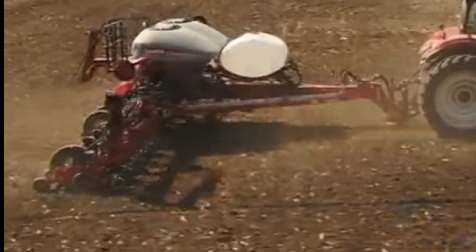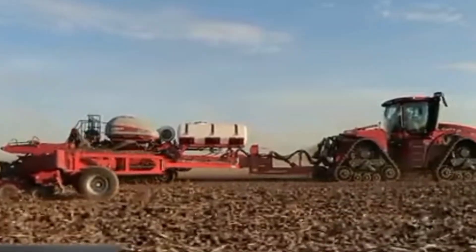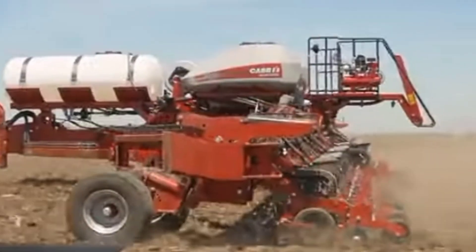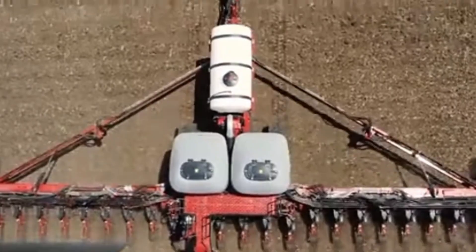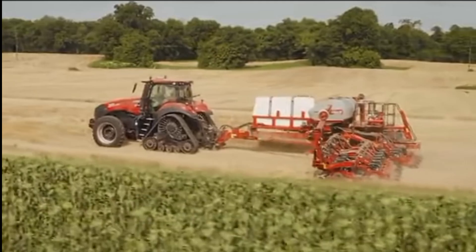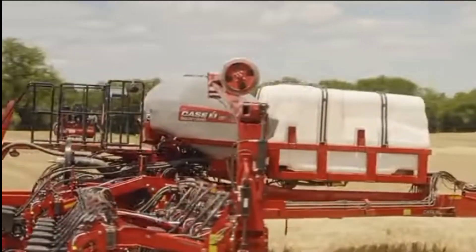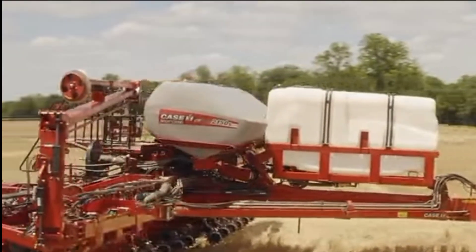With a high-capacity seed hopper and available in various configurations, including 16, 24, and 32-row models, the Early Riser 2000 150S Planter is a highly advanced and efficient planting machine that can improve precision and speed, leading to increased productivity and yield for farmers.